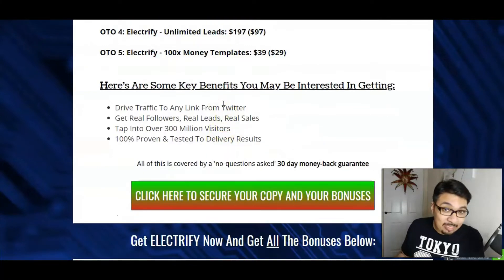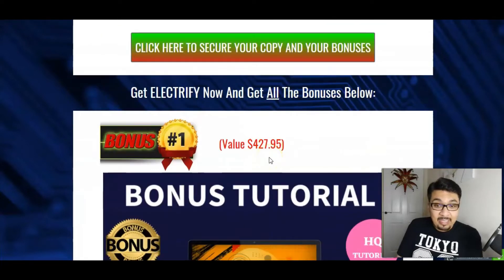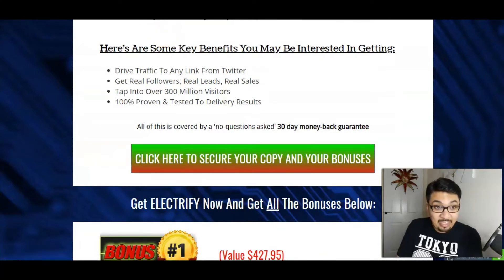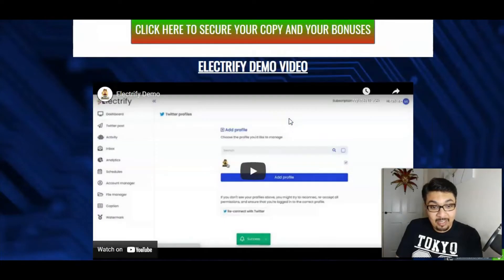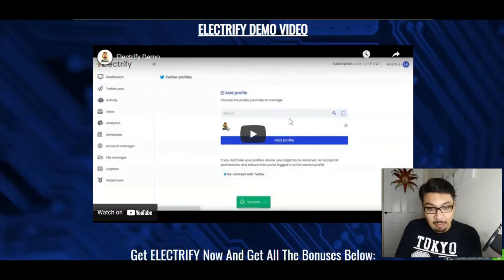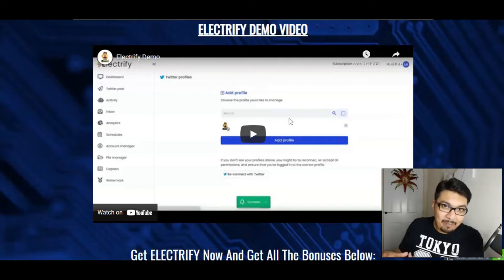So guys here are some key benefits which you definitely will be interested in. Drive traffic to any link from Twitter, get real followers and real leads and real sales from Twitter, and tap into over 300 million visitors from Twitter. It's 100% proven and tested to deliver results, and all is covered by a 30-day no-questions-asked money-back guarantee guys, so you do not have to worry about your investment.